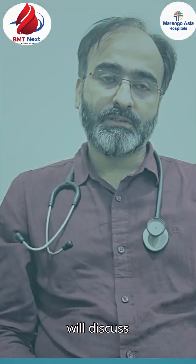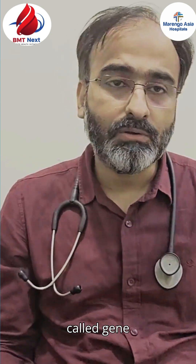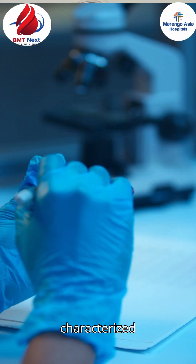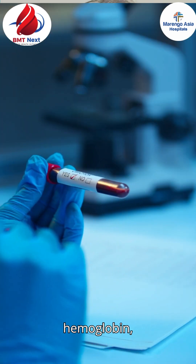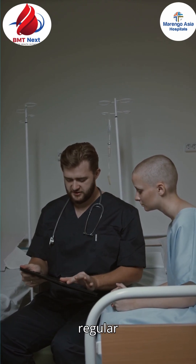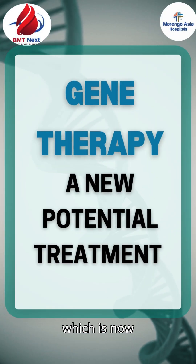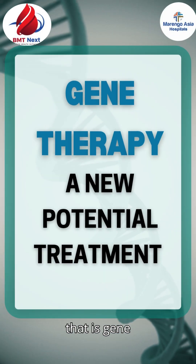Today we will discuss the new evolving treatment for thalassemia, which is called gene therapy. Thalassemia is a blood disorder characterized by absent or abnormal hemoglobin, which results in anemia, growth retardation, and need for regular transfusions. There is a potential curative treatment now available, and that is gene therapy.